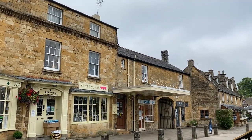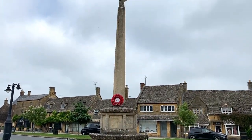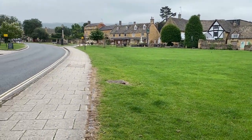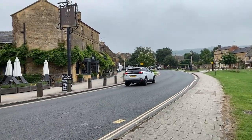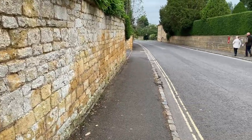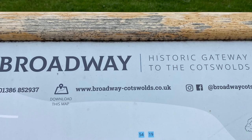In this video I will share three highlights of my time in Broadway and four travel tips for when you visit. Broadway claims to have the longest high street of any village in England. Here is a view of the high street sign near the war memorial, all the hotels and shops at the village center, and a view from the upper end of the high street where the quieter residential area is. Broadway is the self-proclaimed historic gateway to the Cotswolds.